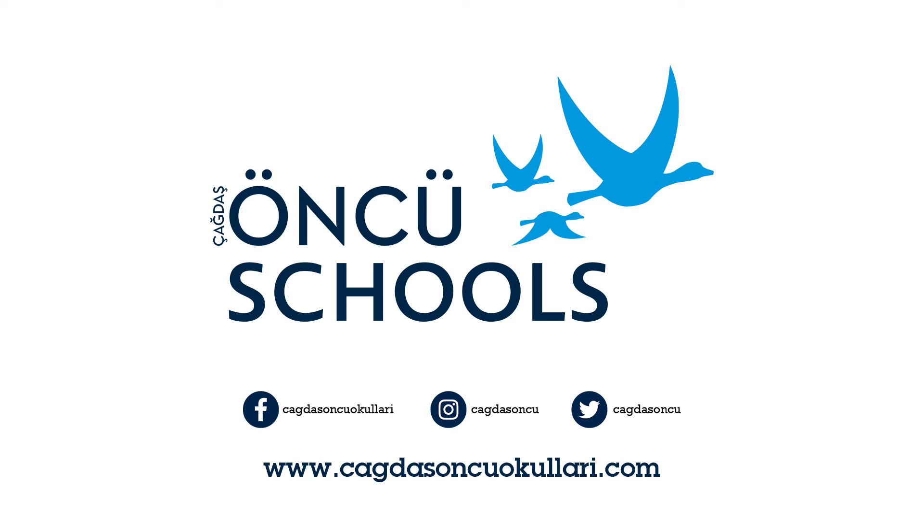Skyfall is directed by Sam Mendes, who won an Oscar for 1999's American Beauty, and the storyline sees the secret agent in London, Scotland, Turkey and China. Daniel Craig plays James Bond, Agent 007, and is the sixth actor to play the role in the official Bond series. He first appeared as Bond in 2006 in Casino Royale, which was the most successful Bond film in the whole 49-year history. Casino Royale made $594 million worldwide. In Skyfall, Judi Dench makes her seventh appearance in the Bond films, playing the MI6 boss, M. Without wishing to give the plot away, it is M's past that triggers a threat to MI6. Agent 007 must find and destroy the threat, whatever it takes.